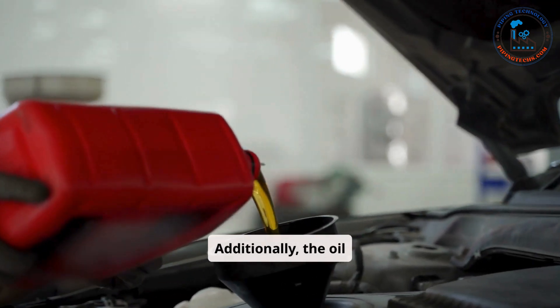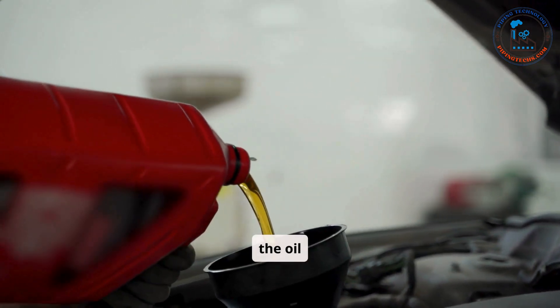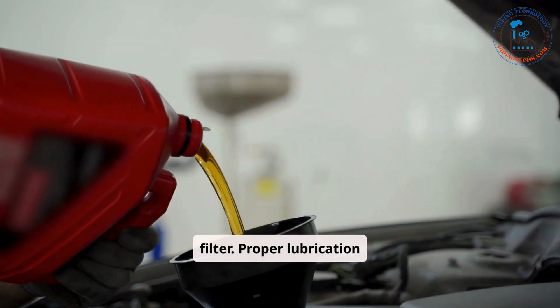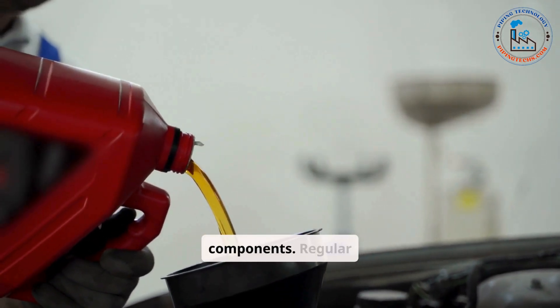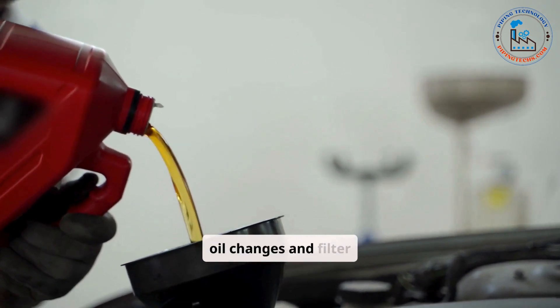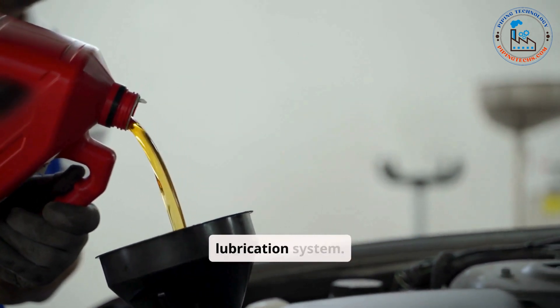Additionally, the oil carries away heat and contaminants, which are filtered out by the oil filter. Proper lubrication not only improves efficiency, but also extends the lifespan of engine components. Regular oil changes and filter replacements are critical to maintaining a clean and effective lubrication system.